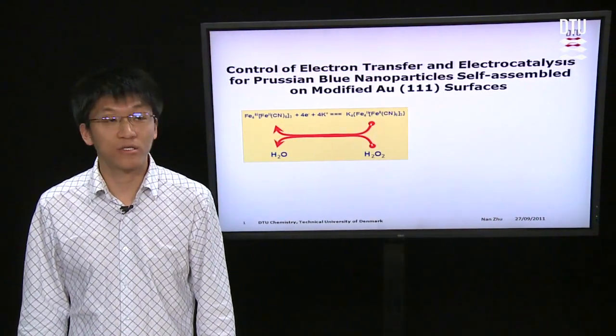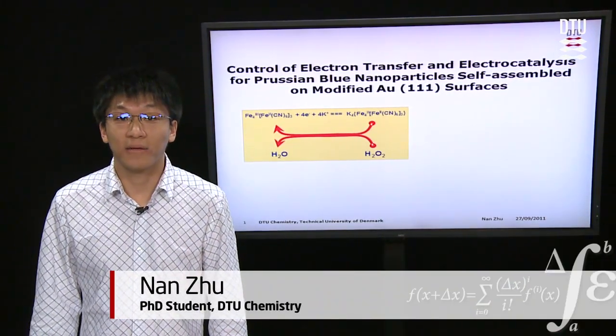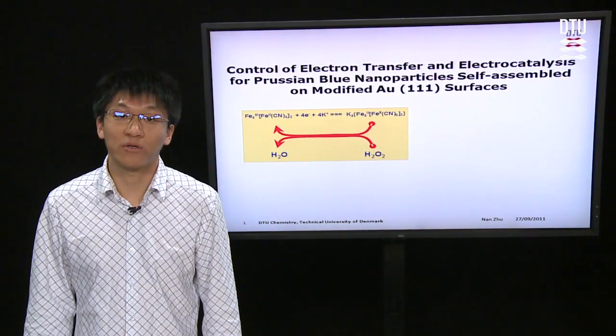Hello, everyone. The ideal electrocatalyst must have the properties of high stability, high performance activity, low cost, and large-scale production.